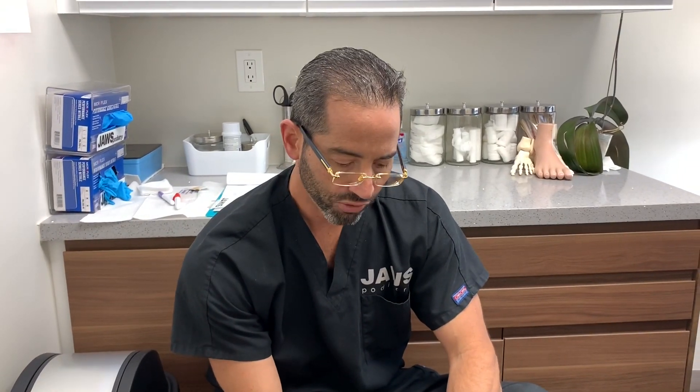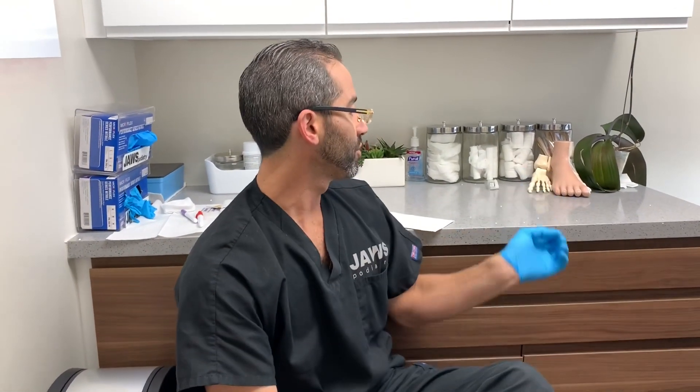Welcome everyone to another wonderful episode here at Jaws Podiatry. We're going to talk about the notorious and extremely painful Lister's Corn.